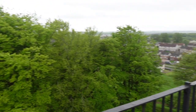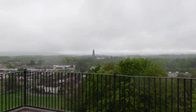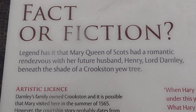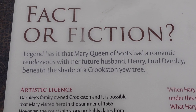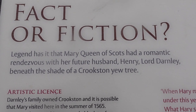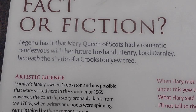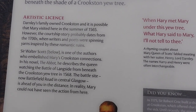It is very deceiving, but you do get a very good view — you can imagine back then the view you would get. There's a plaque here — fact or fiction. The legend has it that Mary, Queen of Scots had a romantic rendezvous with her future husband Henry, Lord Darnley, beneath the shade of Crookston.